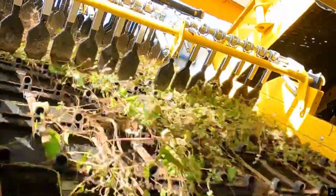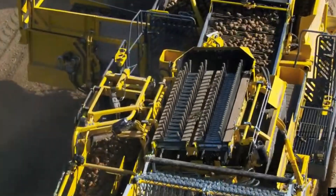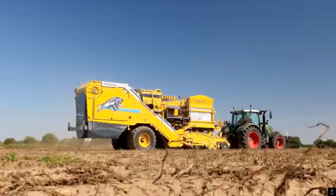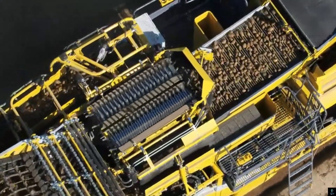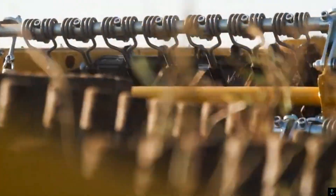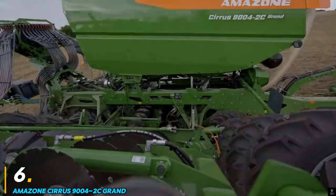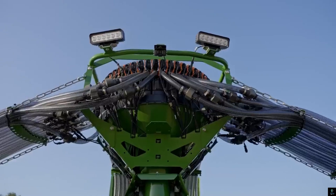Its robust construction ensures durability and reliability even in challenging terrains. With a spacious bunker and an efficient unloading system, the ROPA Keeler 2 RK22 reduces downtime and maximizes productivity. This harvester is an excellent choice for modern farming, combining cutting-edge features with dependable performance to meet the demands of high-quality potato harvesting.